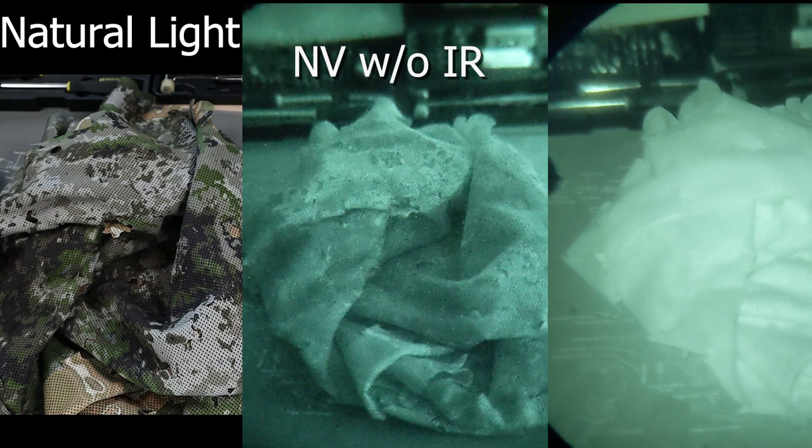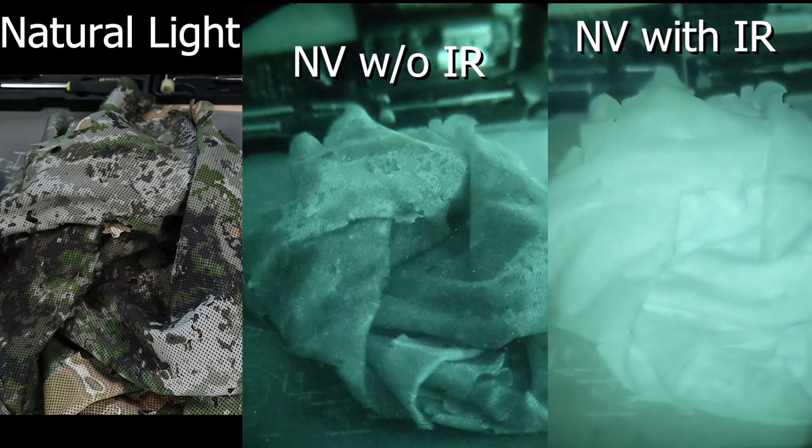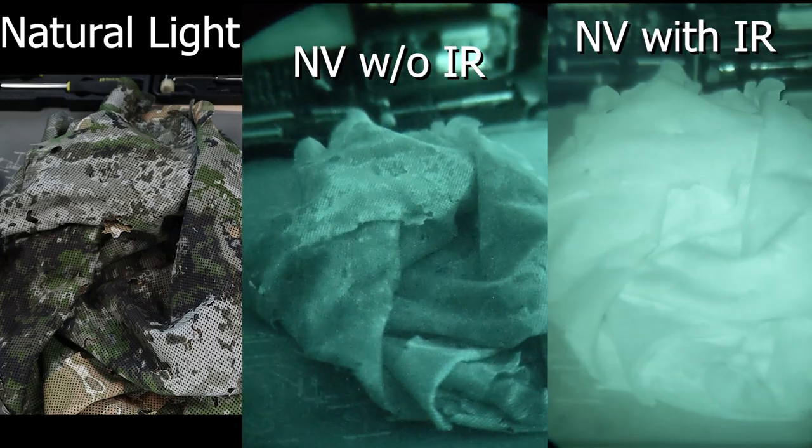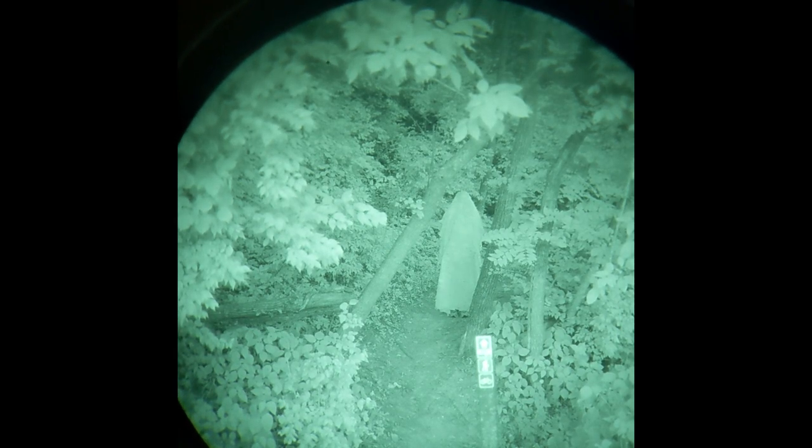Moving to the IR realm — the night vision side — the RELV Eclipse definitely struggles here. I'm not sure if it's the dyes or the material itself, but the beautiful camo pattern is lost completely and the entire hide looks like a large white sheet. This can make you stand out extremely easily in almost every night vision situation. It's not IR compliant, and I'd be pretty concerned about using the RELV hide against an adversary that uses night vision.